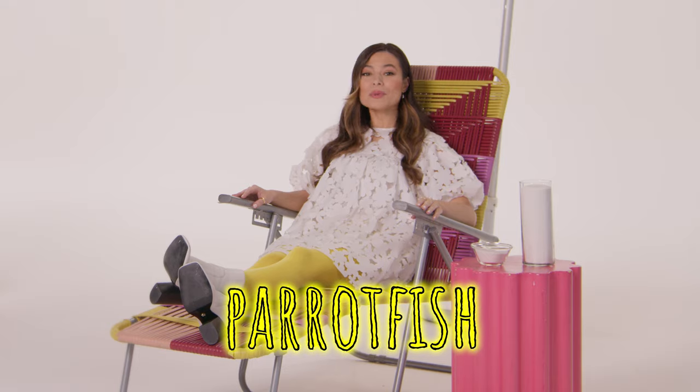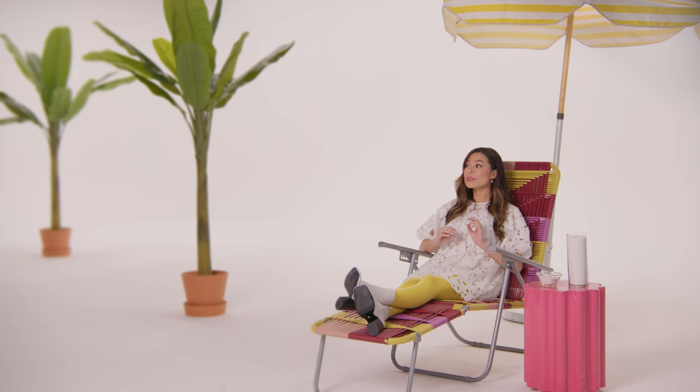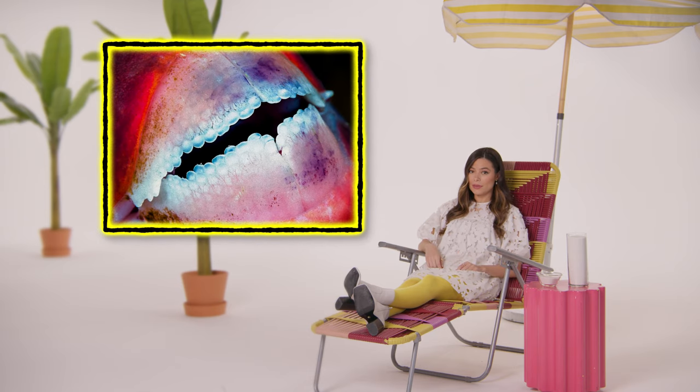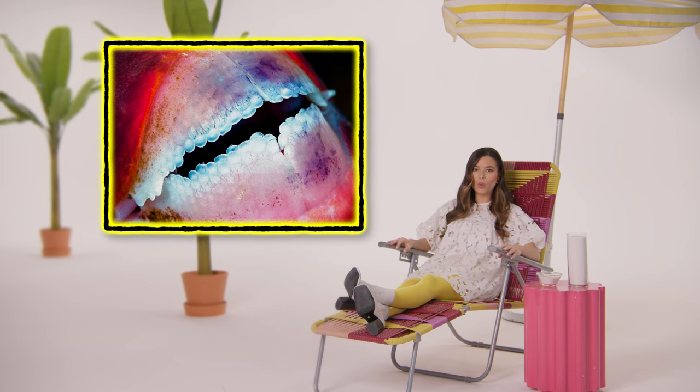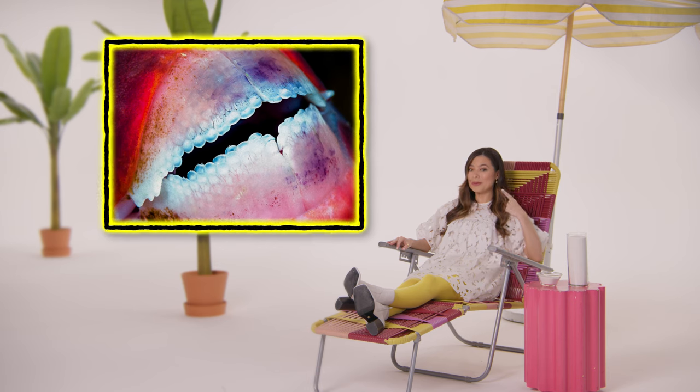Parrotfish are omnivores with crazy-looking teeth. Can we get a picture up right here? But those aren't ordinary teeth. The crystalline structure of their teeth is so sturdy it would beat gold, copper, and silver in a fracture test. So I guess they basically have a built-in grill.